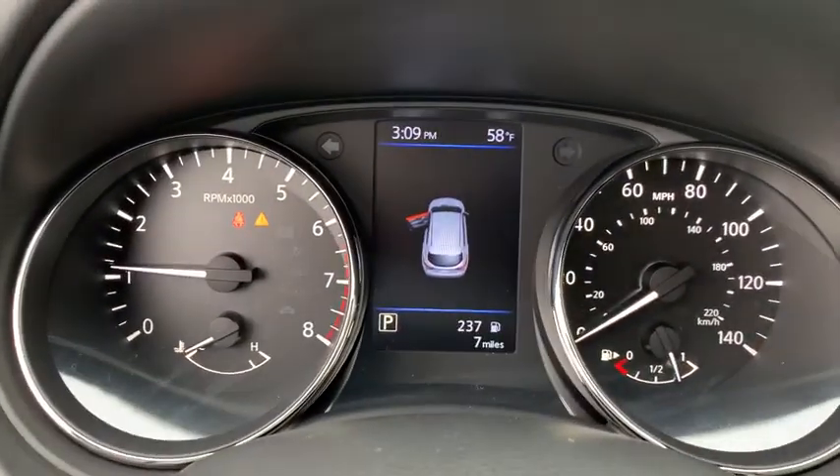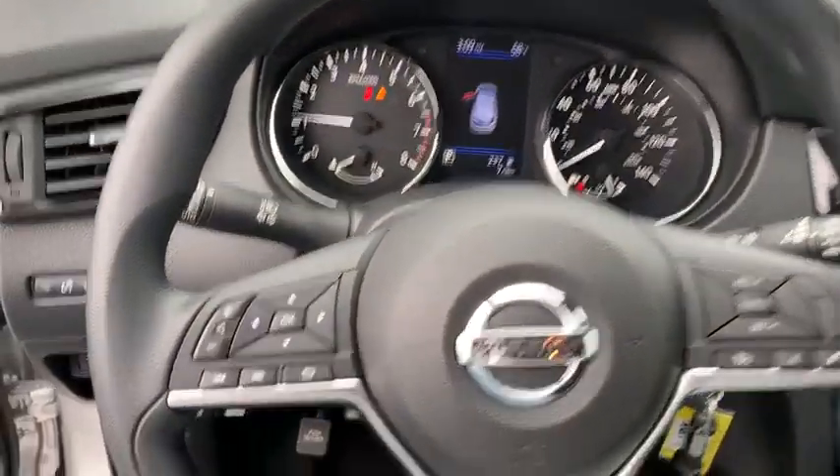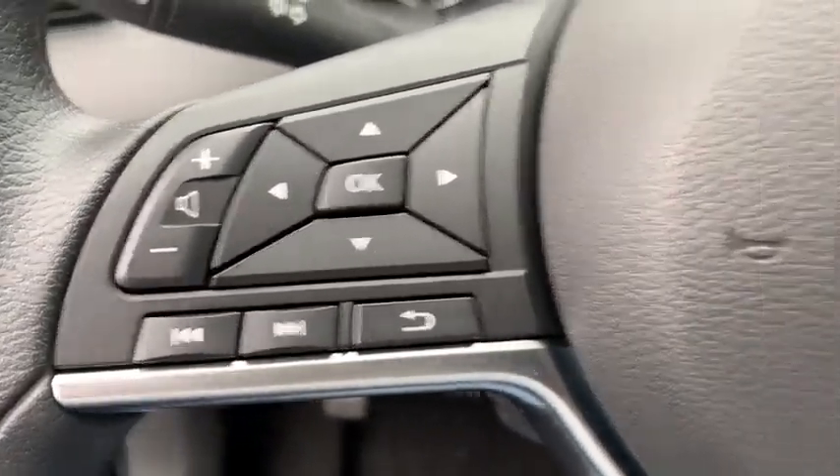Security system, panic alarm, remote keyless entry, tachometer, brake assist, overhead console, driver vanity mirror, tilt steering wheel, front reading lamp.